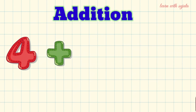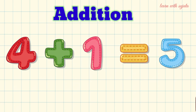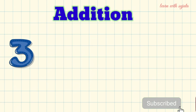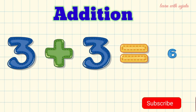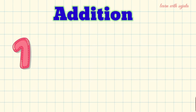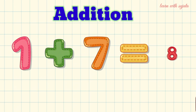4 plus 1 is equal to 5. 3 plus 3 is equal to 6. 1 plus 7 is equal to 8.